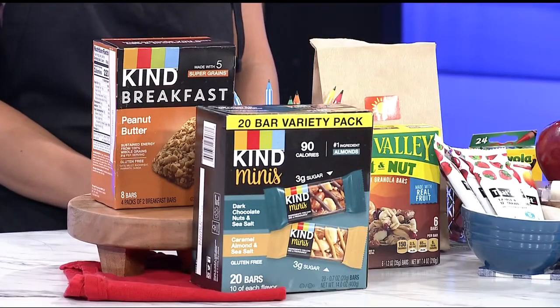Granola bars are my kids' go-to snack, but not all are created equally. Fairway Meat and Grocery registered dietitian Whitney Hemmer joins us now to share what to look for in a granola bar. This is great, especially as we head back to school.